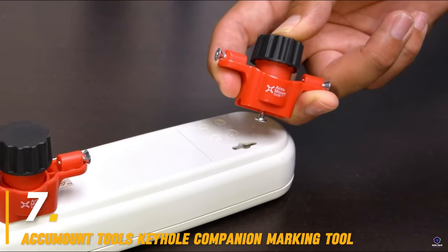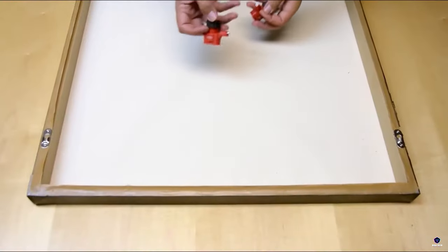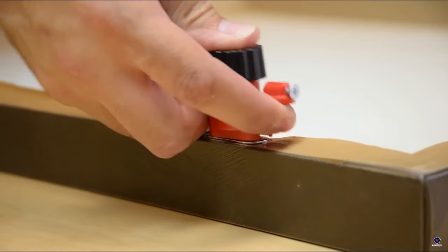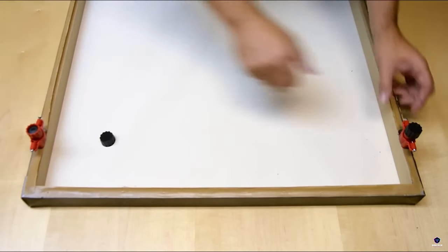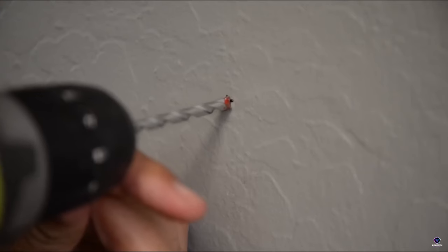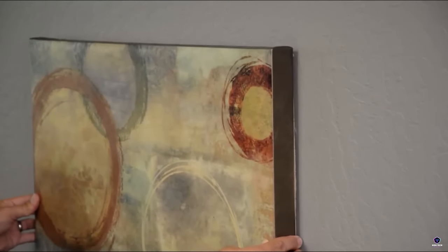Number 7: Accumount Tools Keyhole Companion Marking Tool. Ditch the measuring tape and crooked pictures with the Accumount Tools Keyhole Companion. This handy tool set works with most keyhole slots, transforming your object itself into the template. Simply attach the markers, press against the wall, and voila — perfect fastener locations marked for a frustration-free hanging experience.